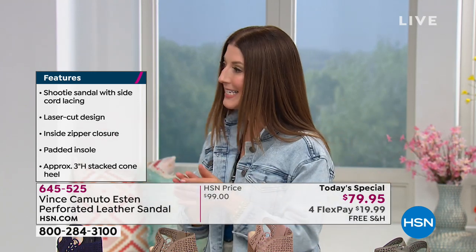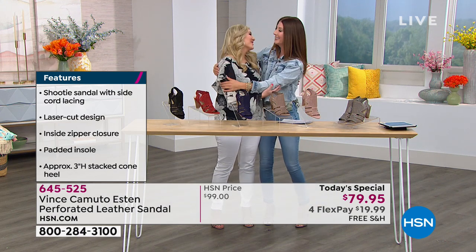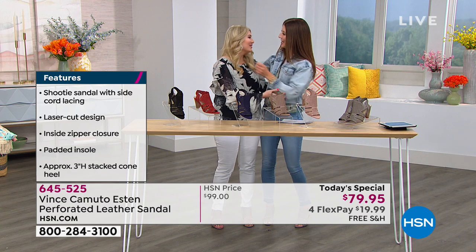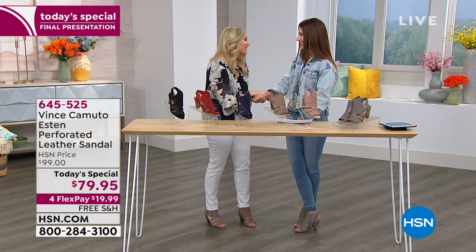I want to introduce you to Casey Salido, who's at the house. I'm so glad to see you, my friend! I'm so happy to be back with you. Did you miss us? I missed you so much. It was so great — I had a baby while I was out, and I'm back and we brought the most kick-butt shoe ever!